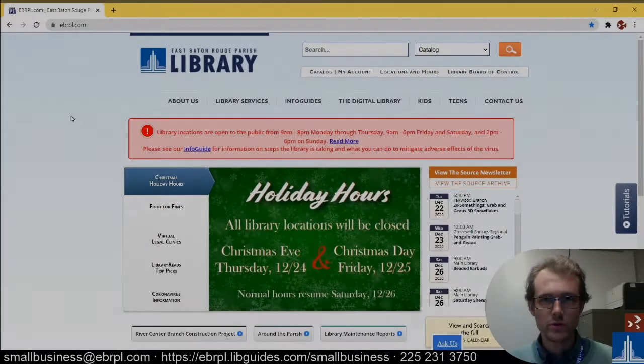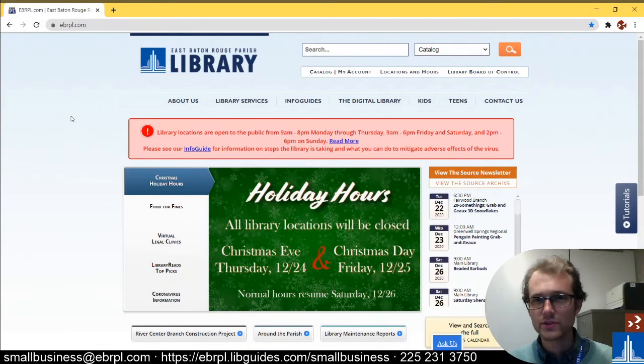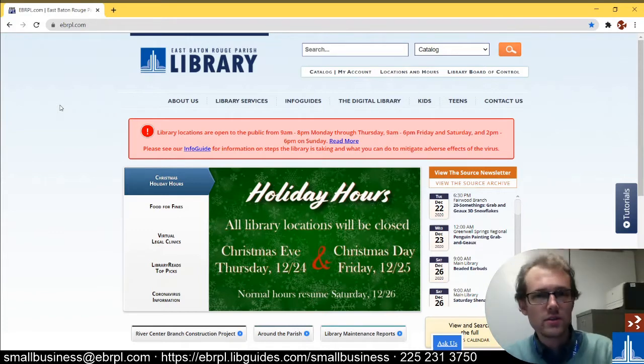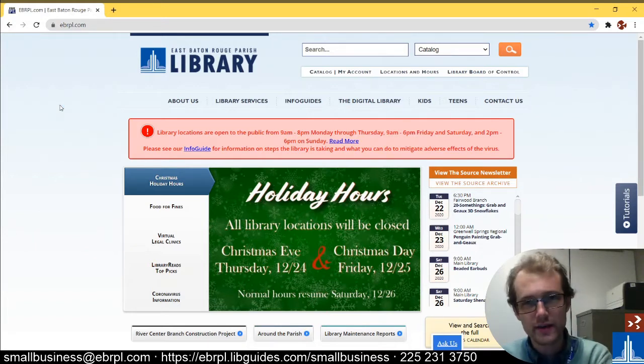Hi everybody, this is Kay Stuckworth with the East Baton Rouge Parish Library Career Center and today, Small Business Services. We have our small business services at the library, which are great for you if you are looking to start a business, if you have your own business, or you're just kind of interested in looking into your options regarding a business in Baton Rouge. I'm going to show you all of the resources we have. This is going to be a quick little intro video — be on the lookout for more next year as I take a deeper dive into each one of them.